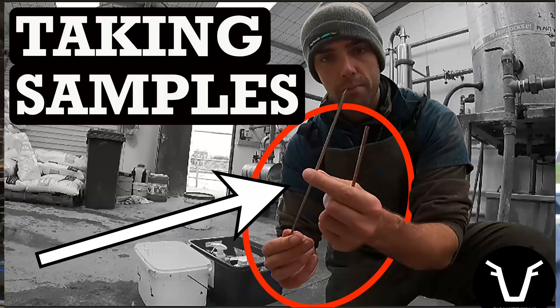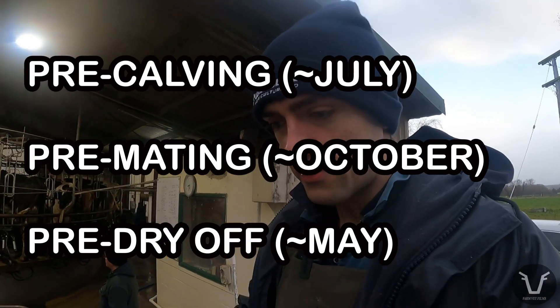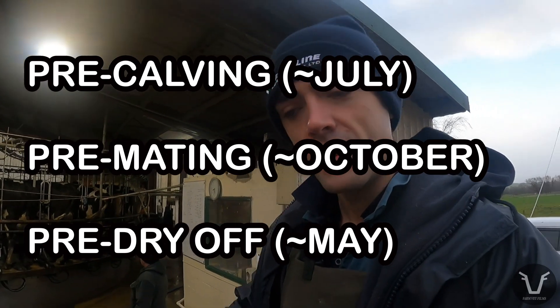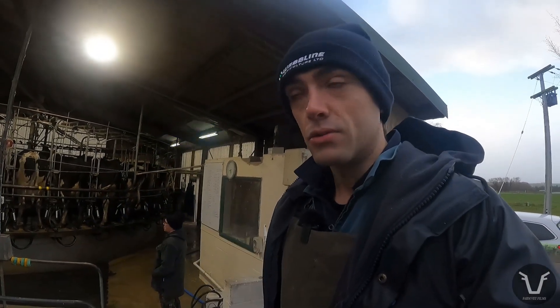It's just like that pre-dry-off trace element check you saw me do in a previous video — in fact not that long ago — except this is the pre-calving one. We tend to check the levels pre-calving, pre-mating, and then pre-dry-off. So three points during the annual cycle, if you like.